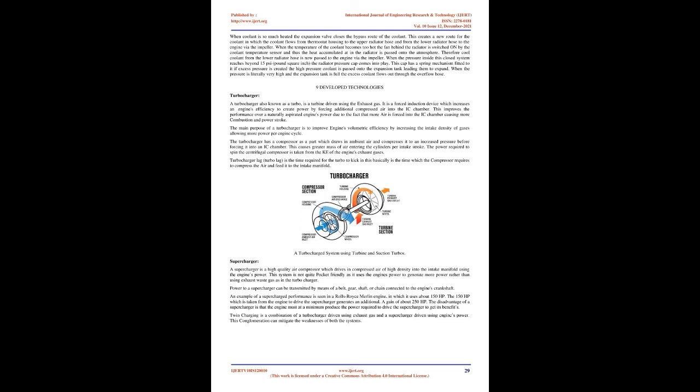A turbocharger, also known as a turbo, is a turbine driven using exhaust gas. It is a forced induction device which increases an engine's efficiency by forcing additional compressed air into the IC chamber, allowing more combustion and more powerful power strokes. The turbocharger's compressor draws in ambient air and compresses it to increased pressure before forcing it into the IC chamber, causing a greater mass of air to enter the cylinders per intake stroke. The power required to spin the centrifugal compressor is taken from the kinetic energy of the engine's exhaust gases.